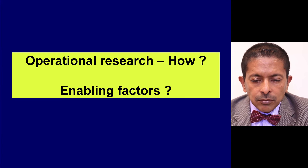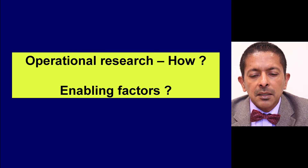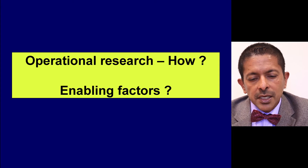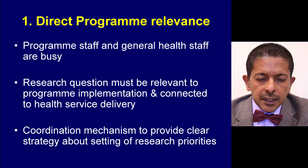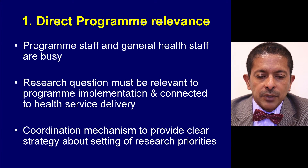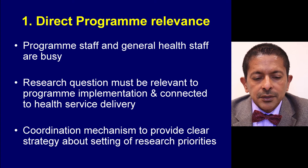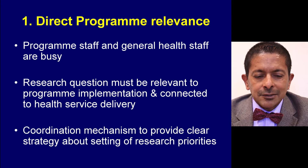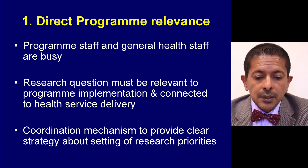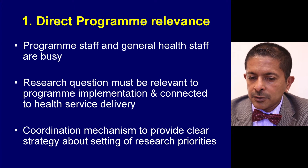I'll now wrap up with the how. What are some of the enabling factors for operational research in the programme setting? The first enabling factor is to ensure direct programme relevance. Programme staff and general health staff are always very busy, so you must ensure the research question is relevant to programme implementation and very closely connected to health service delivery.